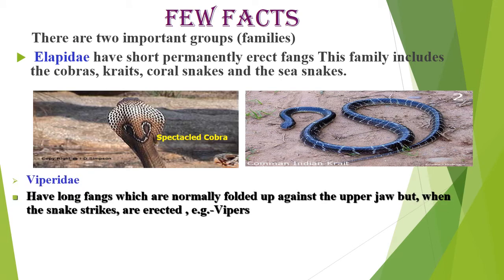Viperidae have long fangs which are normally folded up against the upper jaw, but when the snake strikes, they are erected — as seen in the viper.